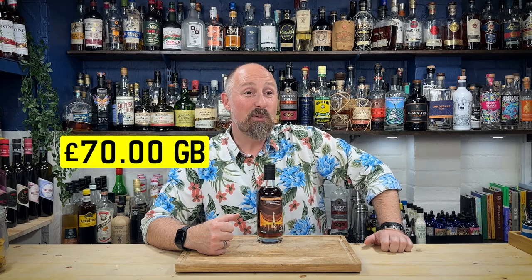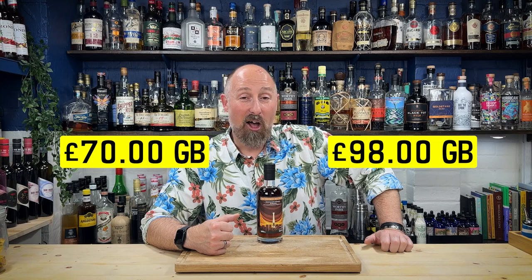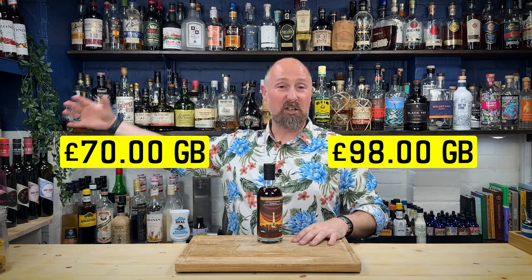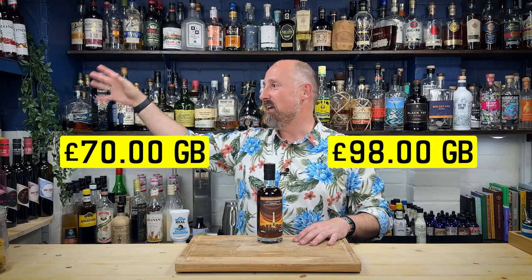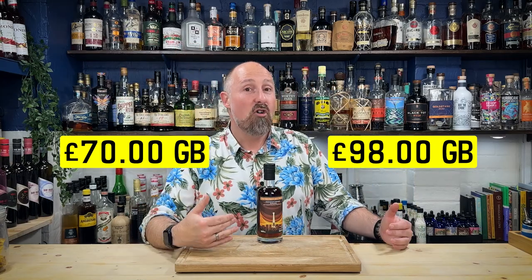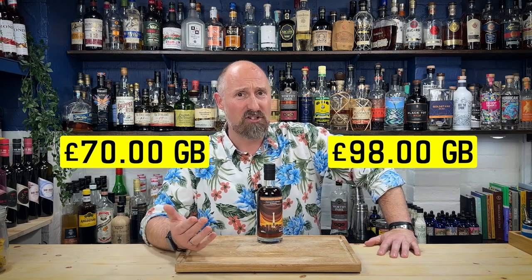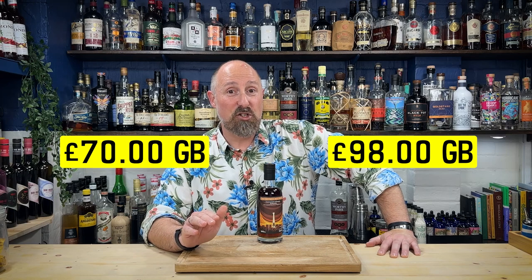I got a few comments in the Jamaican series from viewers asking about prices for their countries, so I'm going to do price conversions for a couple of other countries. This is a 50cl bottle, so I'll also give you the 70cl equivalent. For the 50cl, this is coming in at £70, which is roughly 85 US dollars, 80 euros, 133 Australian dollars, and 115 Canadian dollars.